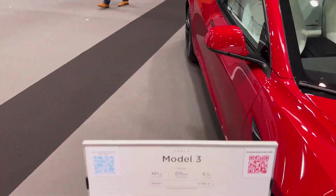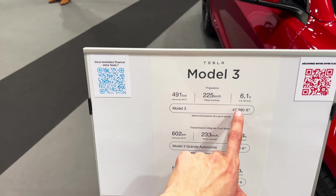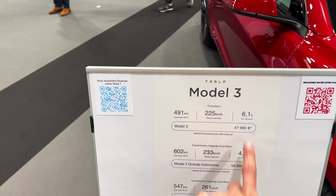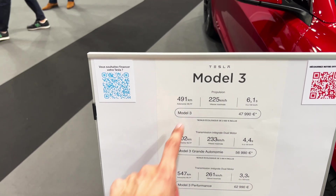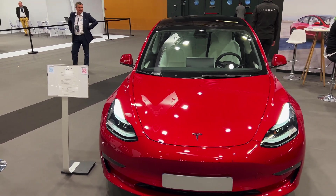We're in Lyon, France, so this is their spec. Tesla has bumped up the prices, so the base model is now way more expensive than I paid. I paid $45,500 for the long range. If you were thinking about buying a Tesla, you should have done it before — the prices went up.